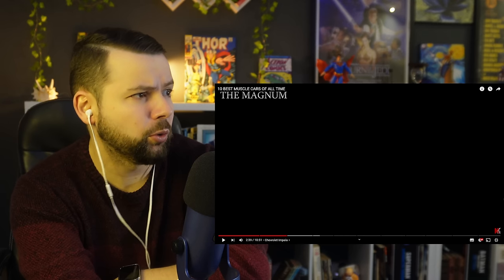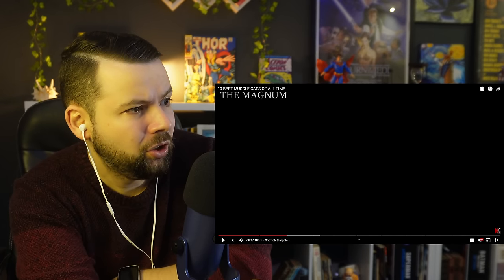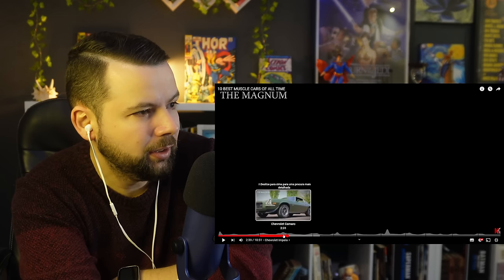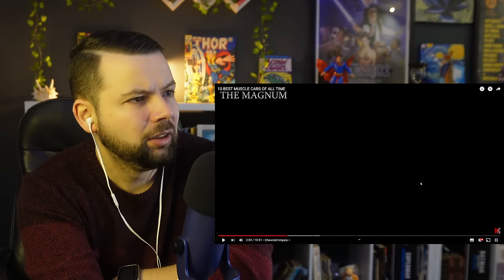This video is crazy. Am I crazy? Or is this video crazy? Both probably. The thing is — Chevrolet Camaro — they still make this car, right? This car is so beautiful.